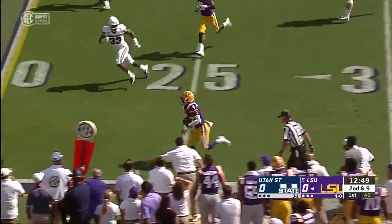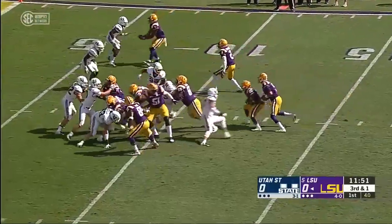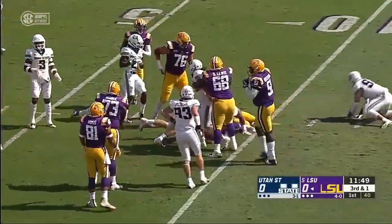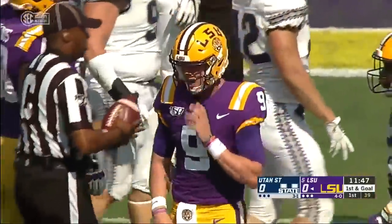Quick throw comes near side to John Emery, the true freshman out of the backfield. And they'll have the first down as Joe Burrow follows right behind number 22.